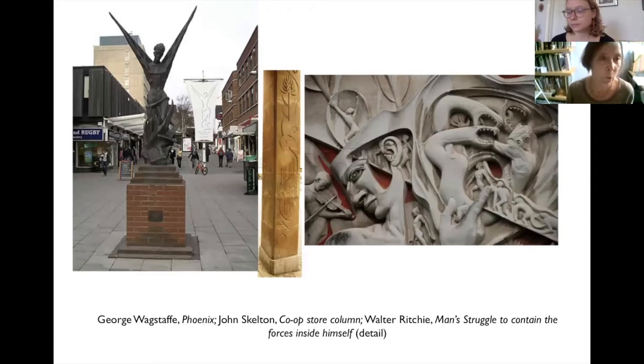2021 celebrates Coventry as City of Culture, but 60 years ago it was in fact a city of sculpture, and the range of work was extraordinary: reliefs, freestanding sculpture, cast panels carried out in concrete, stone, fibre glass, bronze, aluminium, steel, wood and plaster.